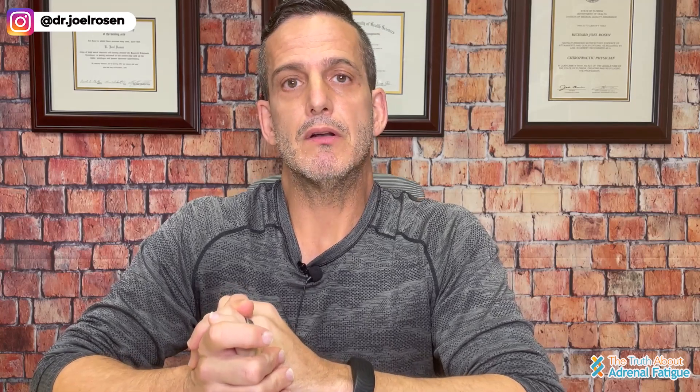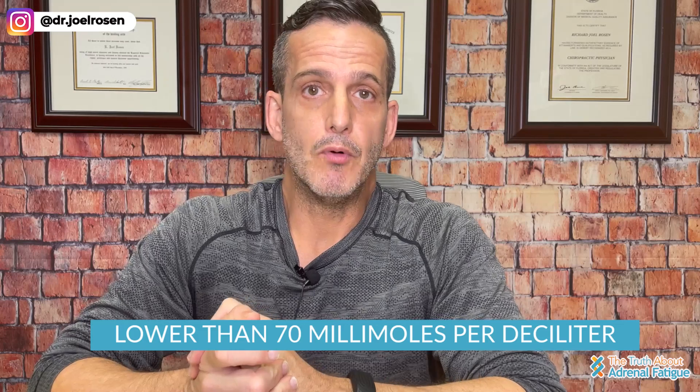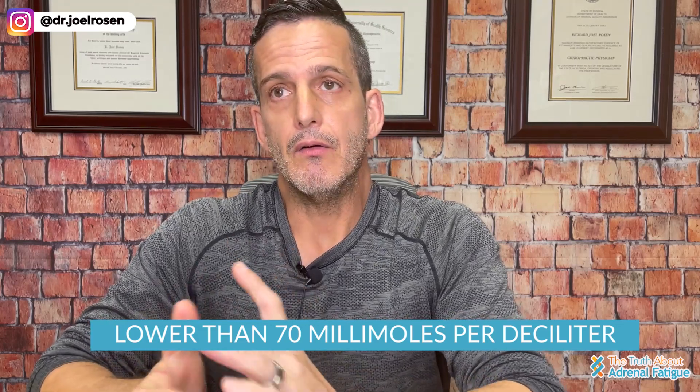Reactive hypoglycemia is when your blood glucose levels fall after a meal — anywhere between two to four hours after, or even quicker — lower than 70 milligrams per deciliter. You can determine this by using a glucose meter, and when you test it, you'll see that your glucose levels are less than 70.